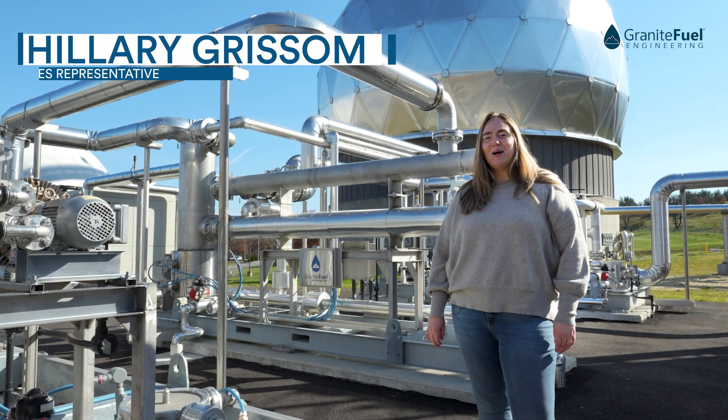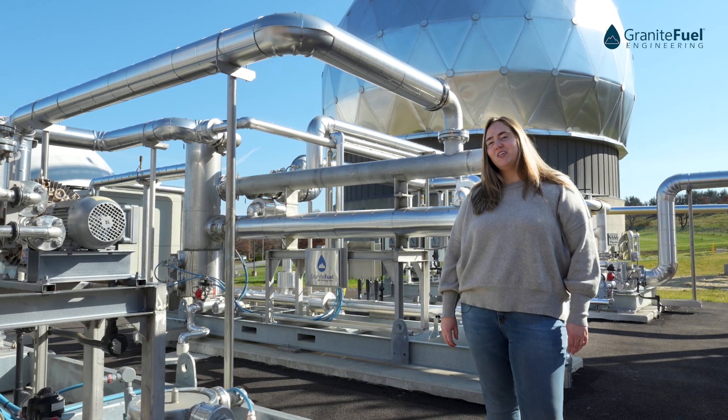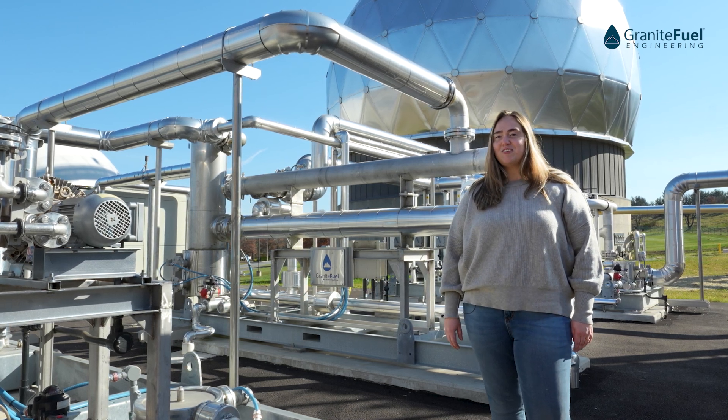Hi, my name is Hilary Grissom. I'm a sales representative with Granite Fuel Engineering. Granite Fuel Engineering is a developer, designer, and manufacturer of fully integrated gas conditioning solutions. So come along as I show you the different systems here at the Derry Township Wastewater Authority facility.